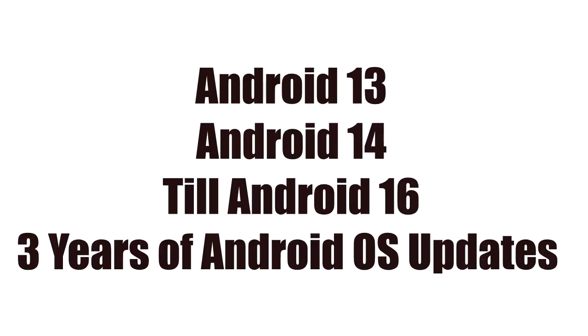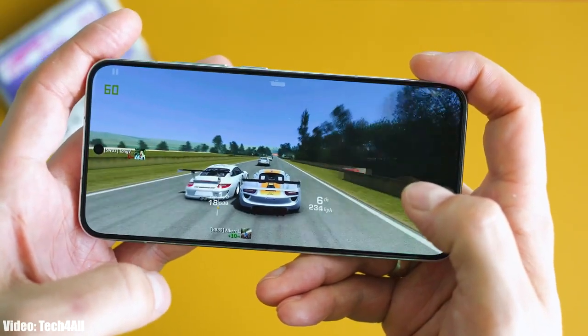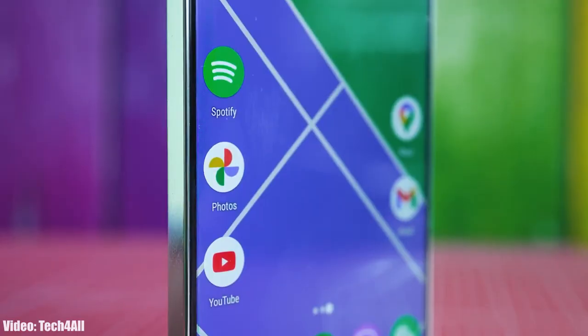The Xiaomi 13 was released in December 2022 with Android 13, and now it will get its first Android update, which is Android 14. It will continue to receive Android updates until Android 16, as it falls under Xiaomi's three-year software update policy.